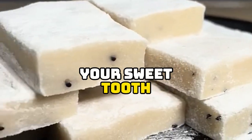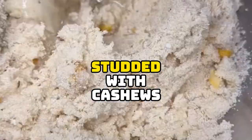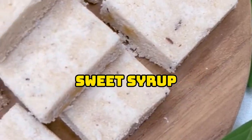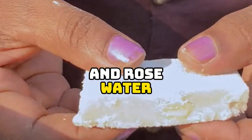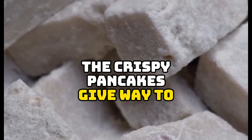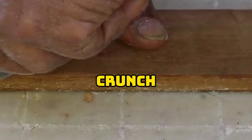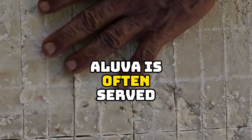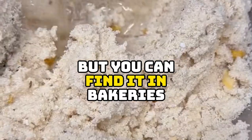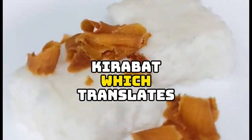Next we have Aloova, a festive favorite that's sure to satisfy your sweet tooth. Imagine thin crispy rice flour pancakes studded with cashews, almonds, and pistachios, then drizzled with a sweet syrup flavored with cardamom and rose water. The combination of textures is amazing — the crispy pancakes give way to a soft chewy center and the nuts add a delightful crunch. Aloova is often served during special occasions like weddings and festivals, but you can find it in bakeries and street vendors all year round.